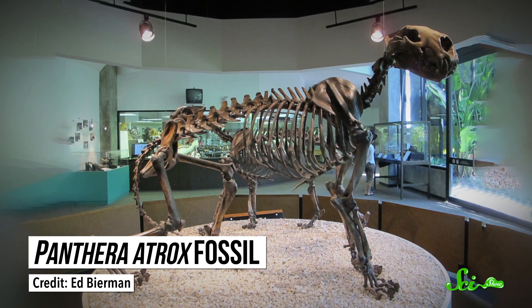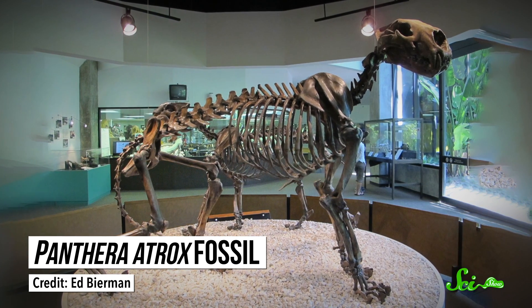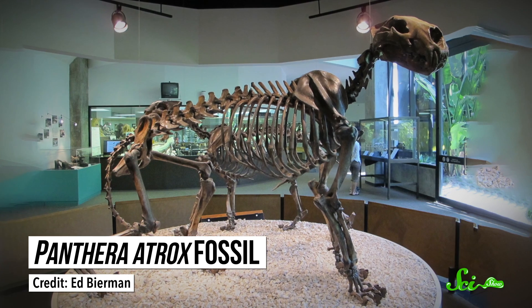Fossils have been found at over 50 sites from all over the continents, which date as far back as 200,000 years. We even have skulls from multiple sites. And the Rancho La Brea area of Los Angeles, home to the famous La Brea tar pits, has yielded the fossils of more than 80 individuals, including lots of skulls and other body parts to examine.